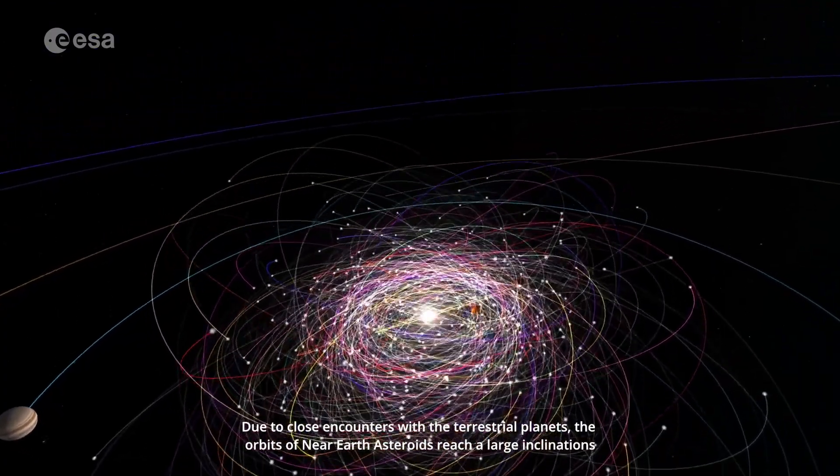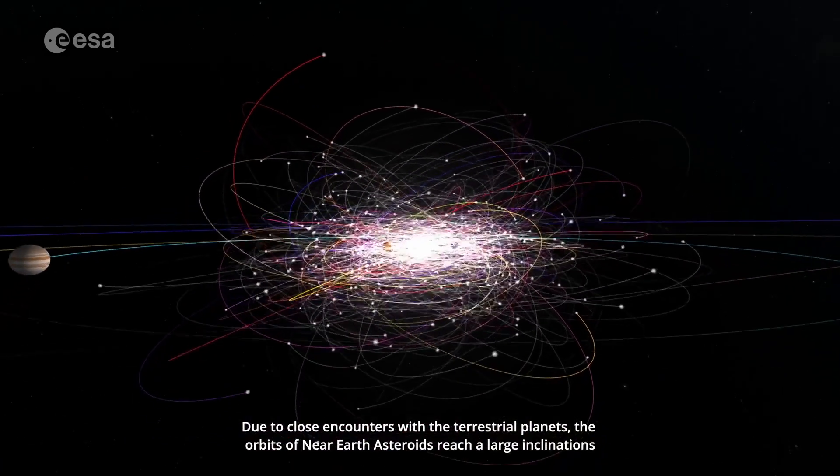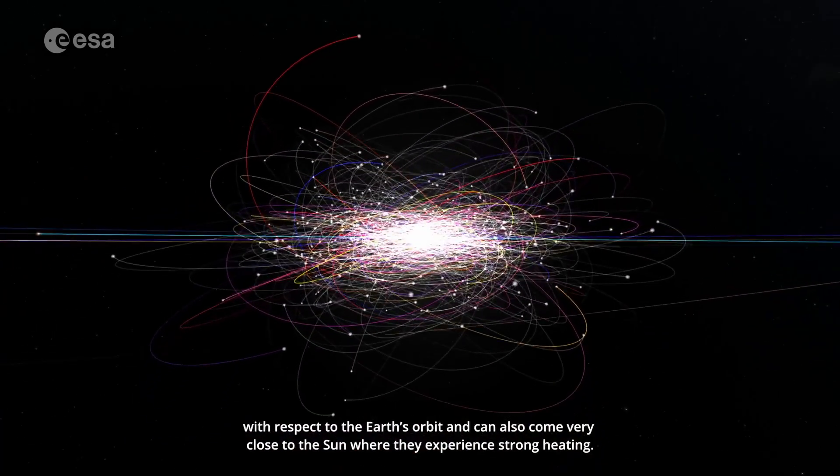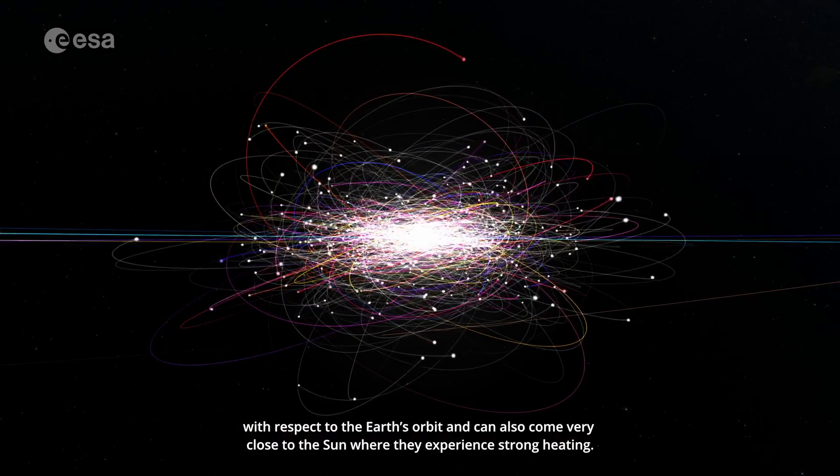Due to close encounters with the terrestrial planets, the orbits of near-Earth asteroids reach large inclinations with respect to the Earth's orbit and can also come very close to the Sun, where they experience strong heating.